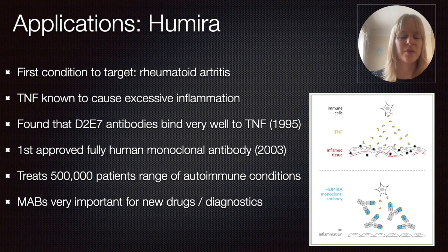When they discovered this technology, it was important to show proof of concept for one specific application. In this case — and that's what the RA in Humira stands for — they targeted rheumatoid arthritis. TNF, the protein mentioned earlier, is known to cause excessive inflammation. When they screened through this large genetic library, they found specific antibodies coded D2E7 that bind specifically and very well to this tumor necrosis factor. They found this in 1995.